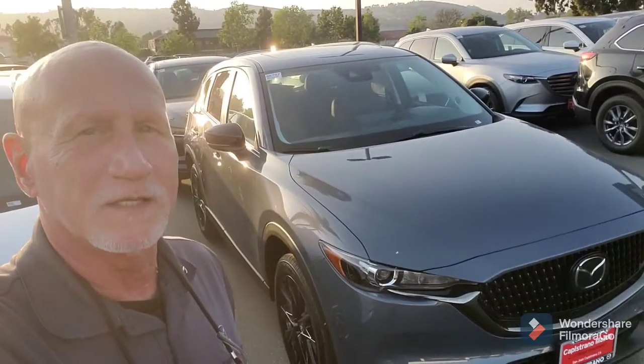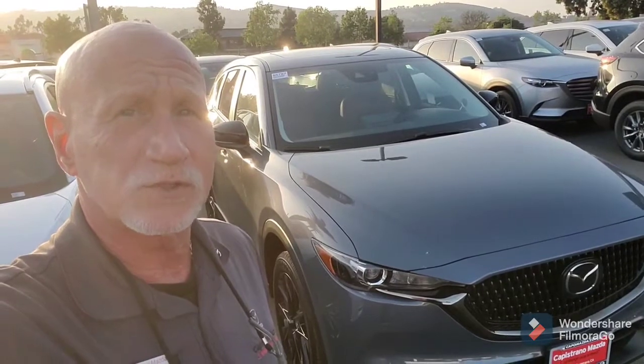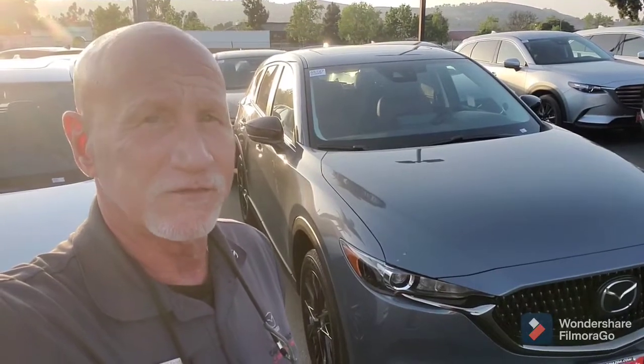Again, Lewis, this is Rick at Capistrano Mazda. My number is 949-606-5641 — that is my direct cell. I look forward to meeting you on Saturday. If you have any questions, give me a ring: 949-606-5641. Thank you, sir. Bye-bye.